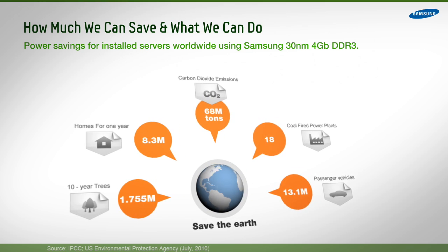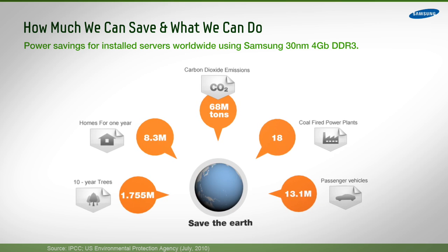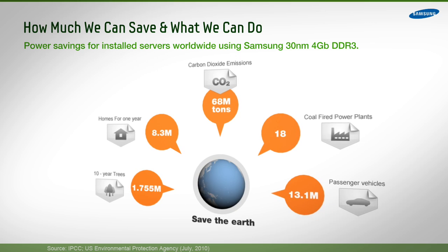So why not look into Samsung Green DDR3? Not only to greatly reduce costs and improve data center operational efficiency, but also to help save the environment.